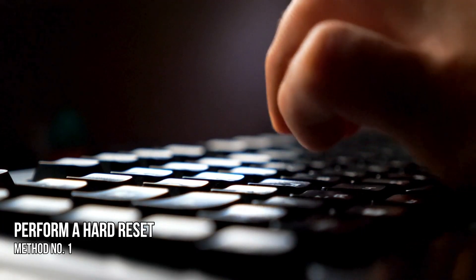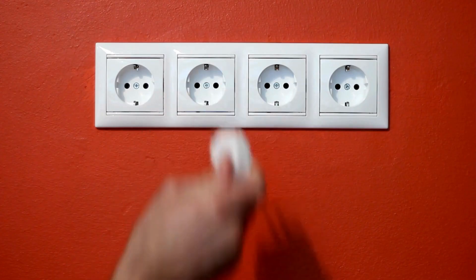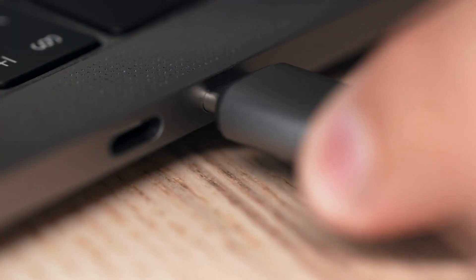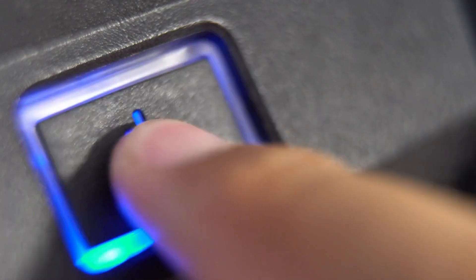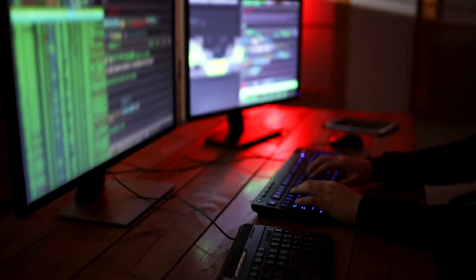Method 1: Perform a hard reset. Turn off your PC or laptop and unplug its power cord from the wall socket. For laptops, disconnect the charger. Press and hold the power button for 30 seconds. Now connect the power cord and turn on your computer. See if the issue persists.